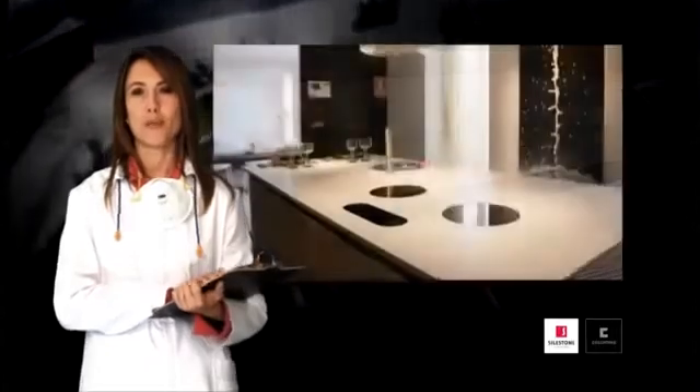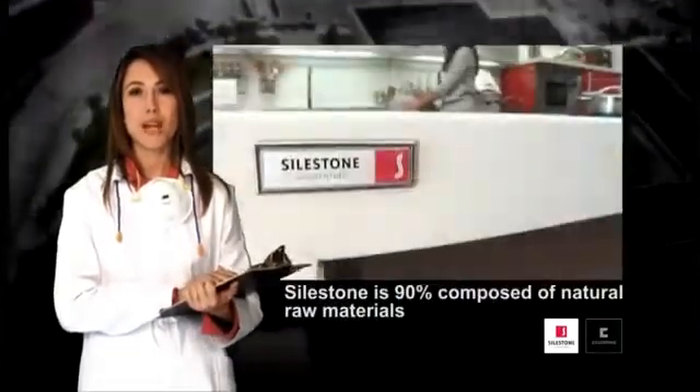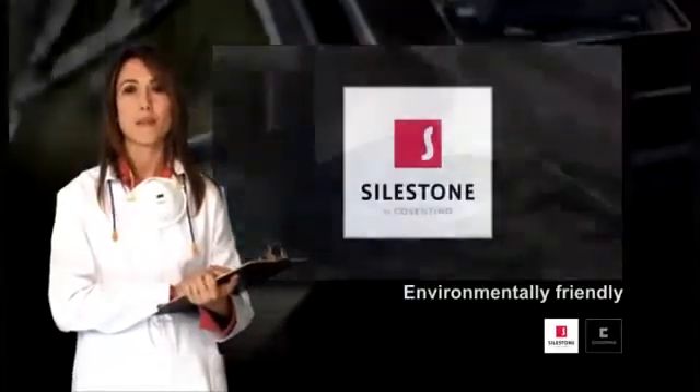Hello, how are you? I expect you're wondering how exactly Silestone is produced. I'm here to explain the process to you. Silestone is 90% composed of natural raw materials, principally quartz, which together with a series of ligands and additives is transformed into an attractive slab. It is also important to highlight the fact that the entire production process is environmentally friendly.